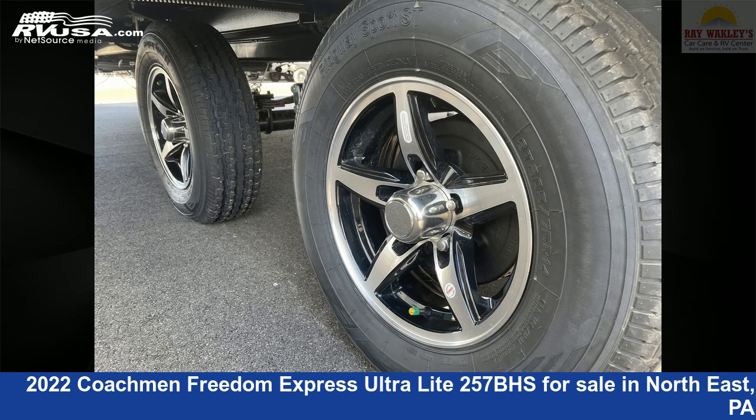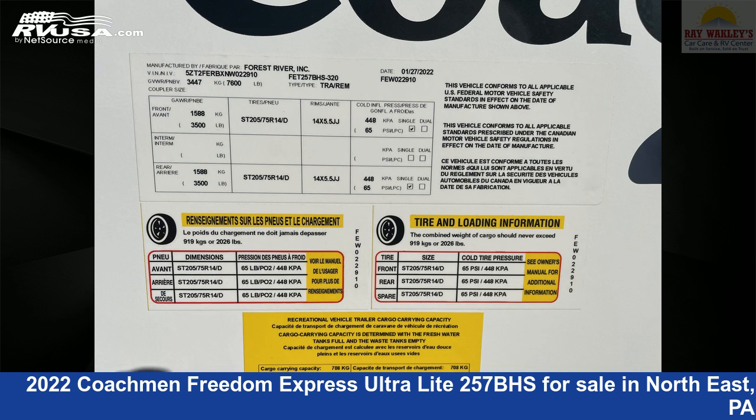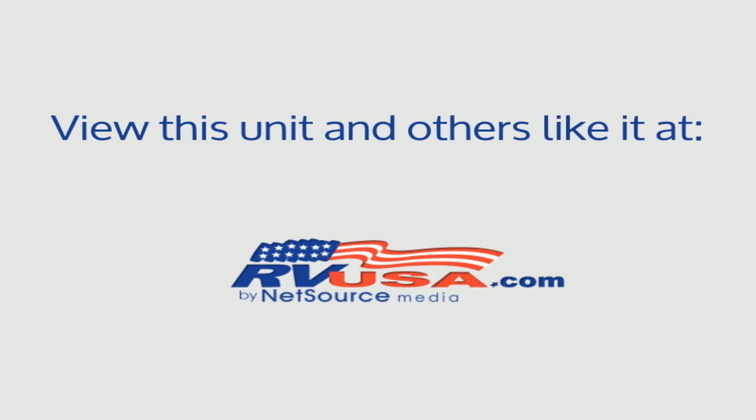The unloaded weight of this 2022 Coachman Freedom Express Ultralight 257BHS is 5,760 pounds. For more information and pricing on this unit, and to see all units available.